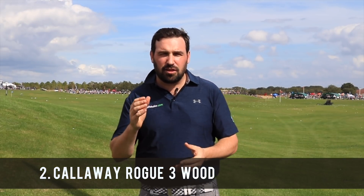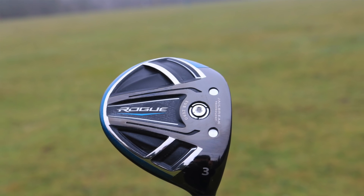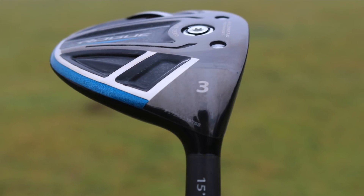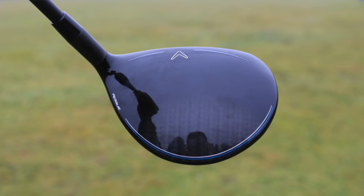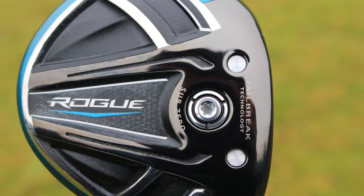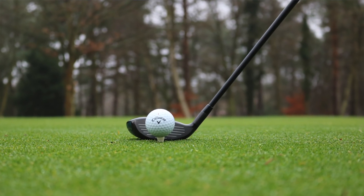Number two on our list is Callaway's Rogue 3-wood. The reason it's in there is because of the use of jailbreak technology — the technology that for 2017 was the most groundbreaking on the market and really made a big difference to the Epic driver — which is now in play in the 3-wood and the hybrid as well. They've improved the jailbreak, made it more of an hourglass shape, making it a bit lighter so you have more weight to play with. That 3-wood is super hot off the face and you really do notice a difference. So that's in at number two.